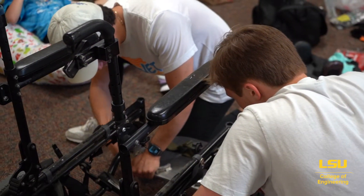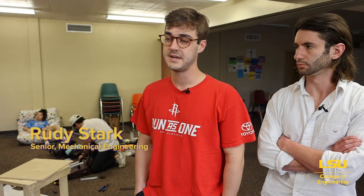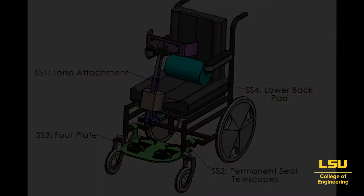We're currently designing and manufacturing a wheelchair anterior support for Lilian, who suffers from cerebral palsy. This support will develop the neck and back extensor muscles, which can help with posture, breathing issues, scoliosis, and things like that.